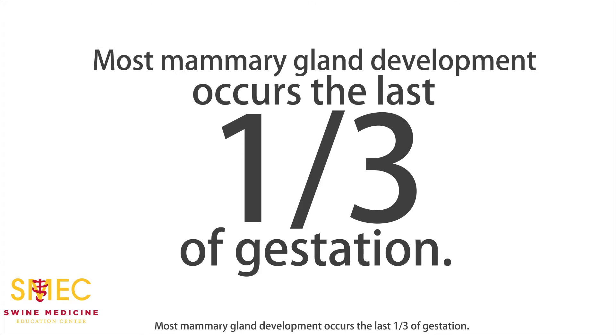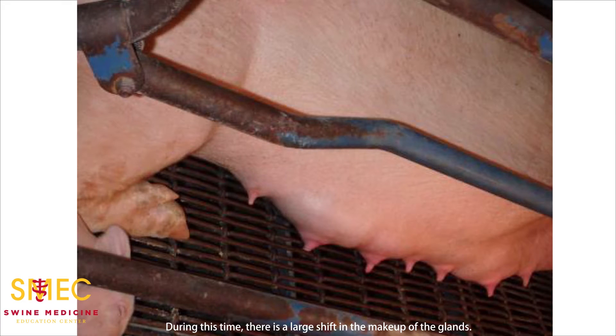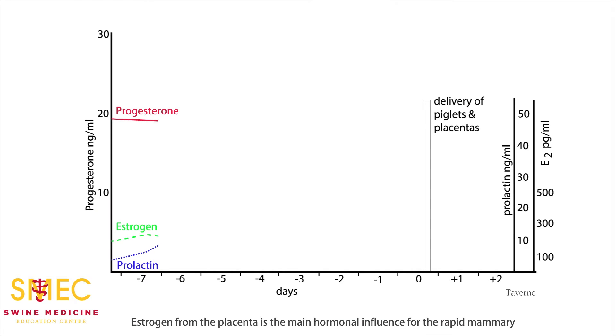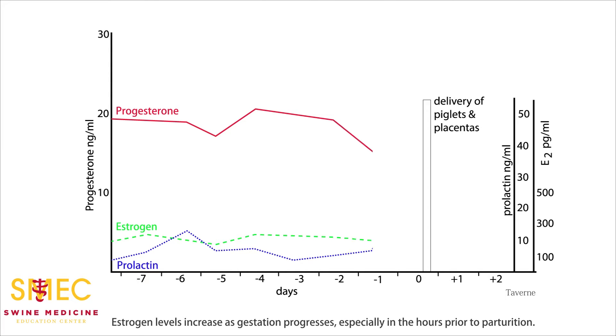Most mammary gland development occurs the last one-third of gestation. The middle glands are the ones that grow the largest, and the smallest ones are posterior. During this time, there is a large shift in the makeup of the glands. They switch from depositing fat to depositing protein and developing the lobulo-alveolar structures needed for lactation. Estrogen from the placenta is the main hormonal influence for the rapid mammary growth that occurs during pregnancy. Estrogen levels increase as gestation progresses, especially in the hours prior to parturition.